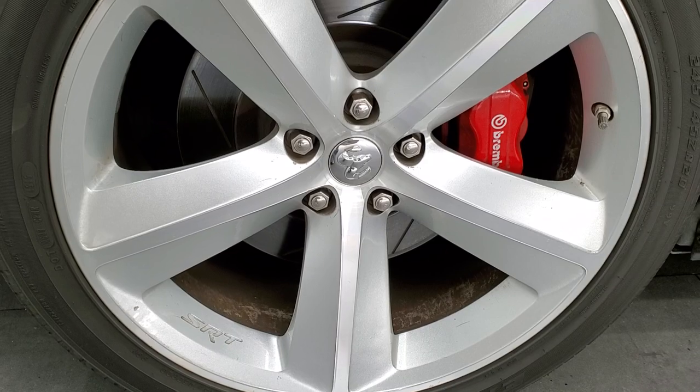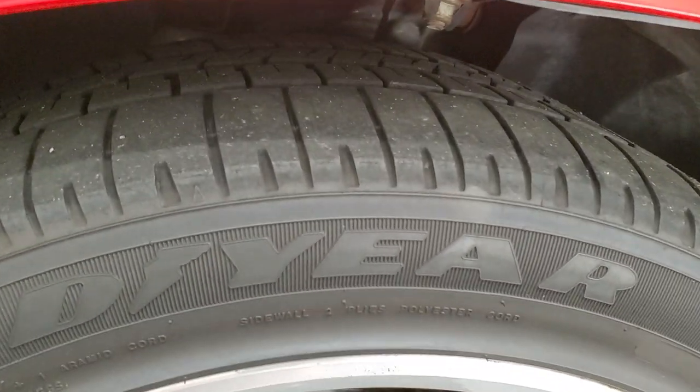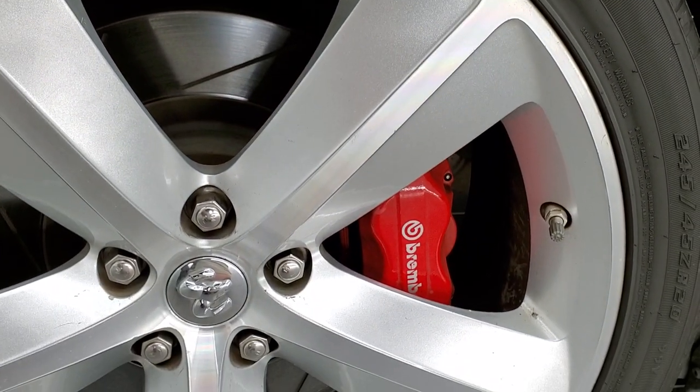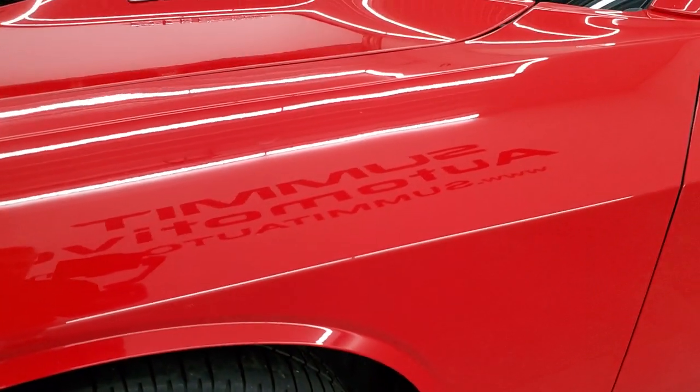It comes with the 20-inch painted SRT8 rims and has Goodyear Eagle F1 245/45 ZR20 tires. These tires have right around half the tread left on them, and it has the Brembo brakes with the slotted rotors. The front fender is in excellent condition.